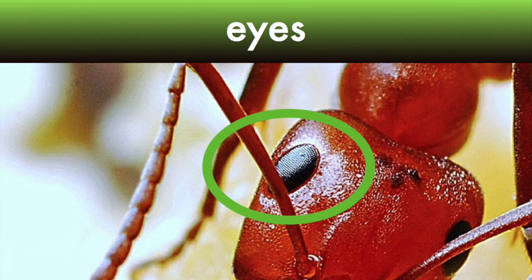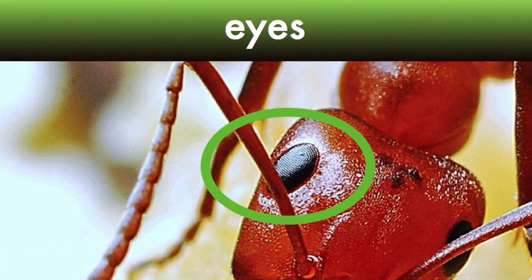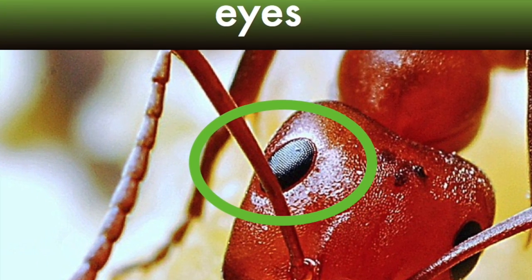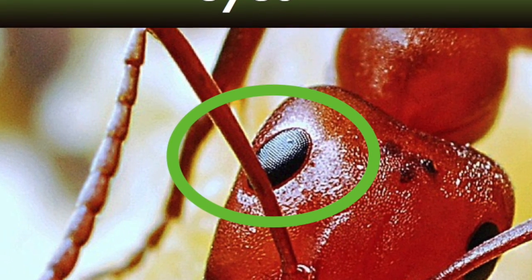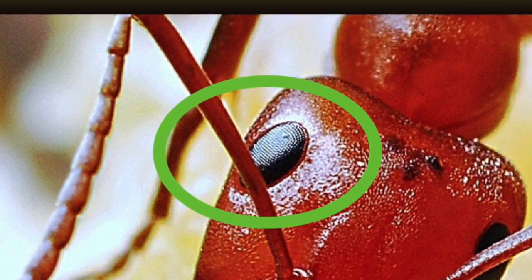Ants have special eyes called compound eyes, and they have hundreds or thousands of small, tiny lenses. They don't see like people do. With our two eyes, we put together two pictures to see the world. Ants put together many, many more.